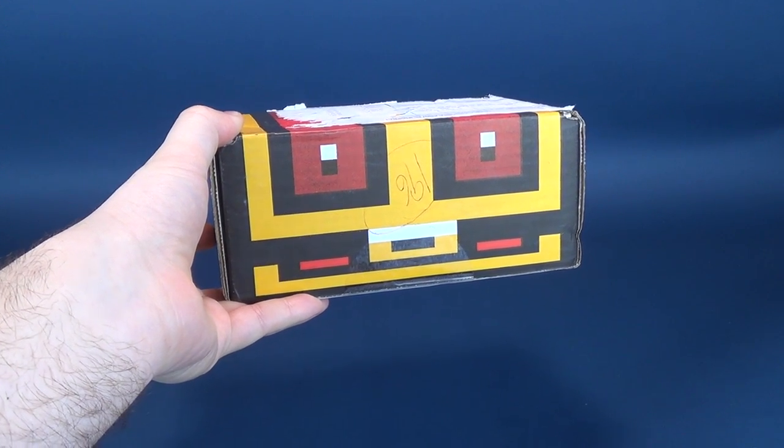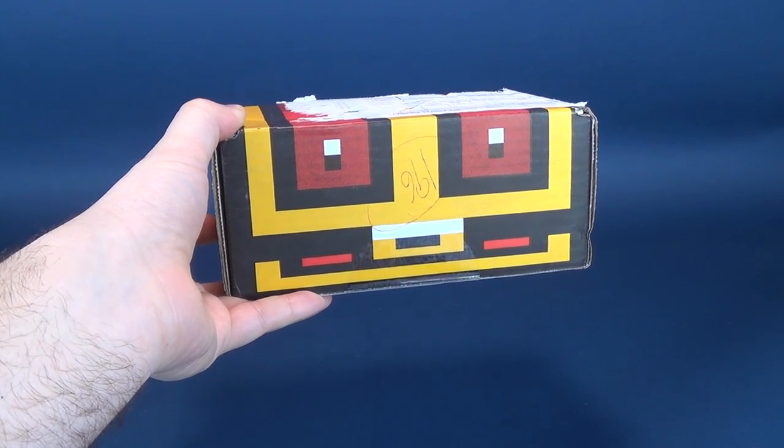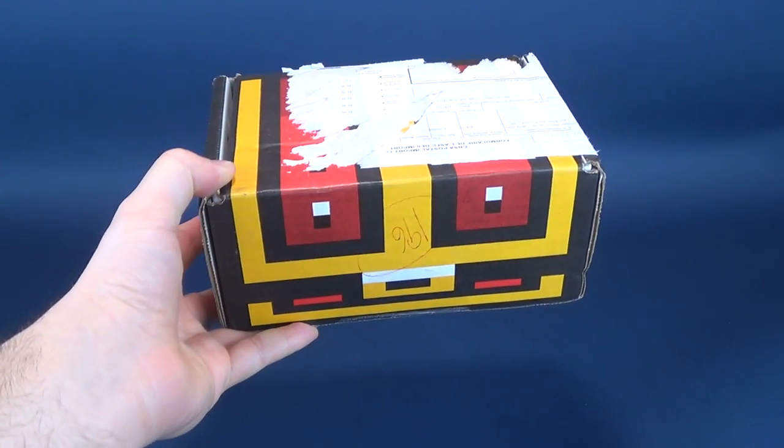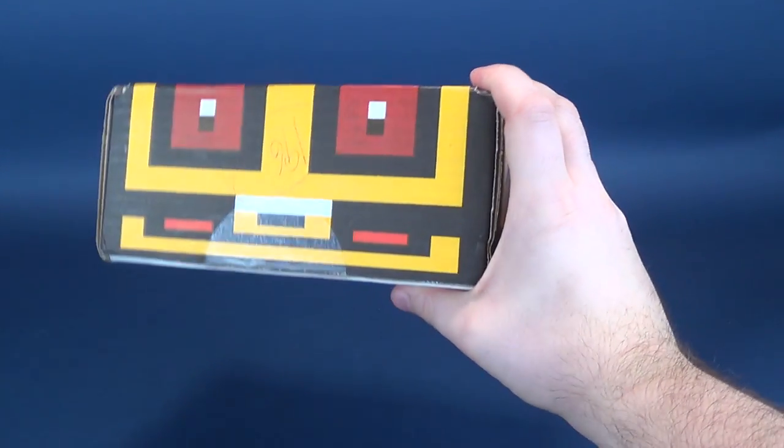Inside could be Nintendo, Super Nintendo, or Sega — could be in there as well. But we're going to go ahead nonetheless and get this opened up and find out what we got inside.